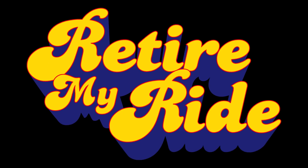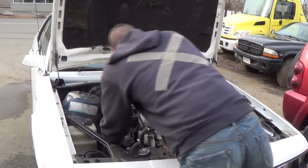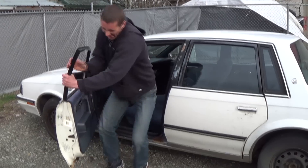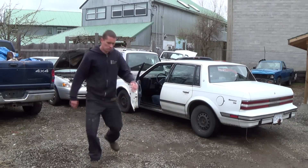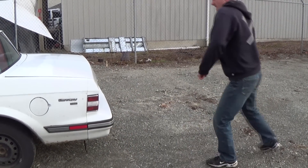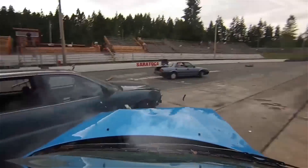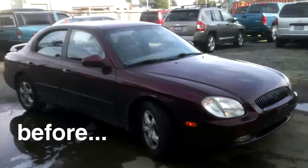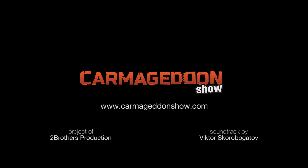Carmageddon Show presents: Retire My Ride. Are you tired of your old ugly car? Are you spending more time fixing it than driving it? You're just sick of that piece of junk — you know it's time to get rid of it, but you don't want to just drive it to the scrap yard and walk away. You want to retire it properly. If that sounds true for you, then it's time to call the guys from Carmageddon Show. With over a decade of experience in vehicle destruction, they will wreck your car so bad you will not be able to recognize it. And if you're not happy with the service within 30 days, you can have the remains of your vehicle back — so what do you have to lose? Call 1-800-CARMAGEDDON now. Carmageddon Show: vehicle destruction is our specialty.